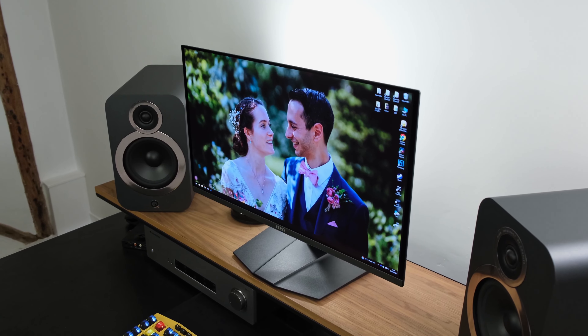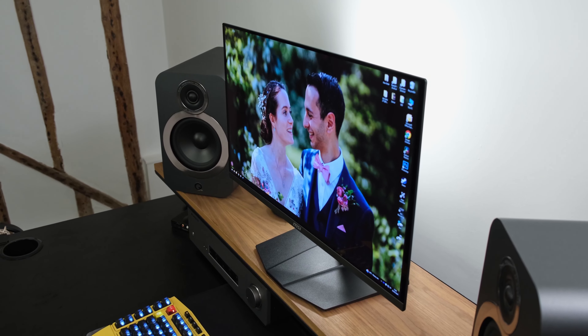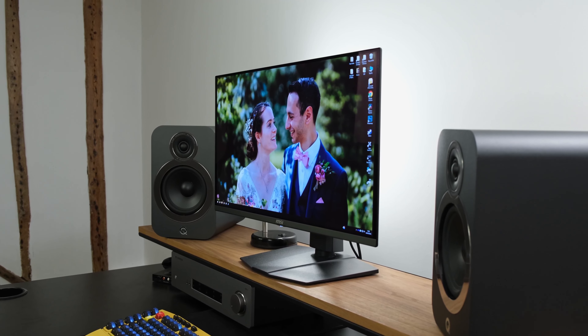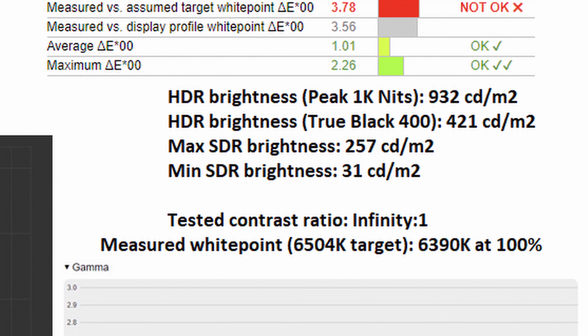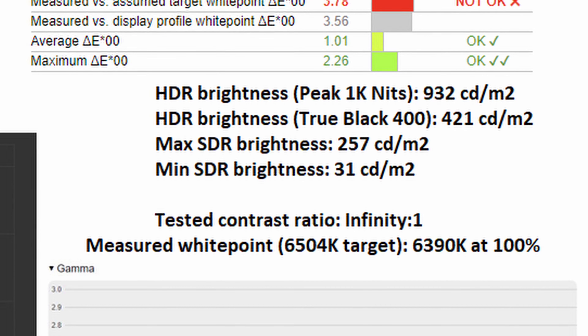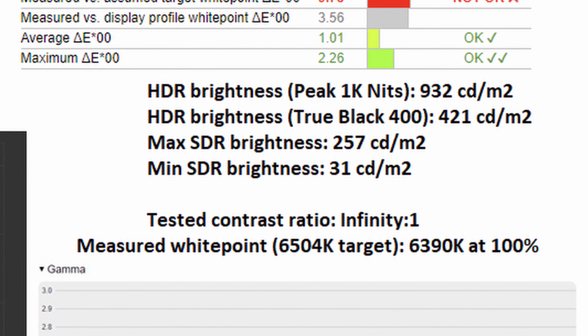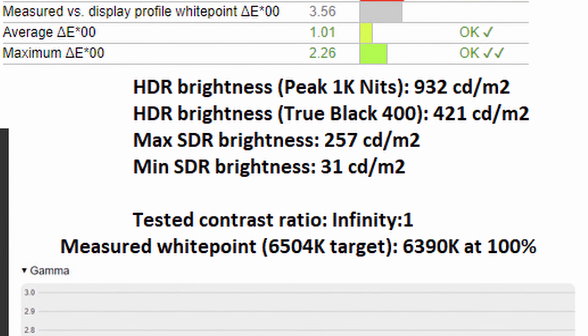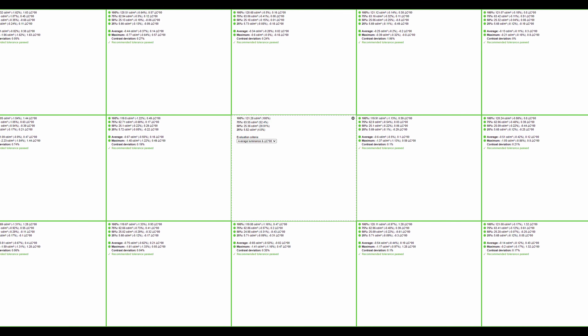Moving on to brightness: in HDR with the peak 1000 nits mode, I recorded 932 nits — sitting a little bit below the claimed 1000 nits. In True Black 400 mode it sits at 421 nits, still very bright and sufficient for gaming needs. As for SDR brightness, given it's an OLED panel, it drops down quite significantly to 257 nits, though I found it perfectly usable even in a bright sunlit room running the monitor at roughly 80 to 90% brightness. Its minimum brightness goes all the way down to 31 nits, meaning it will suffice even in a completely pitch black room. Brightness uniformity is absolutely flawless across the board — quite rare to see on a gaming monitor. Given its OLED technology, all pixels can be switched off, giving you a completely pitch black image.